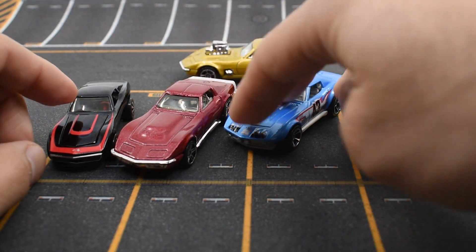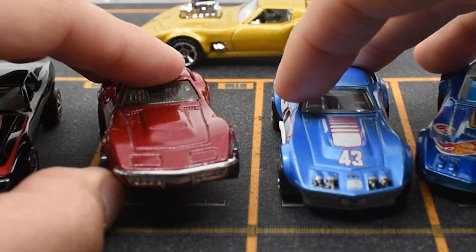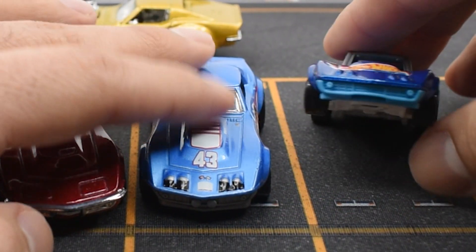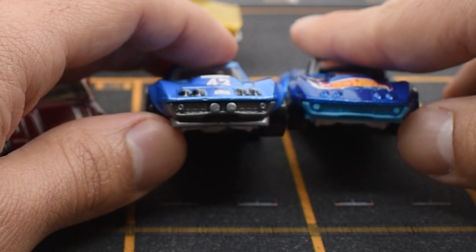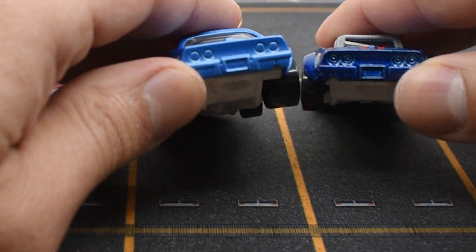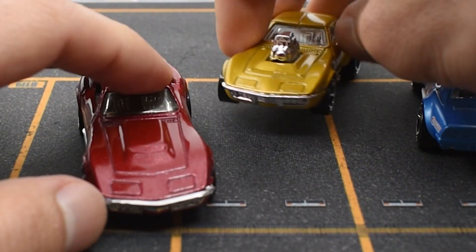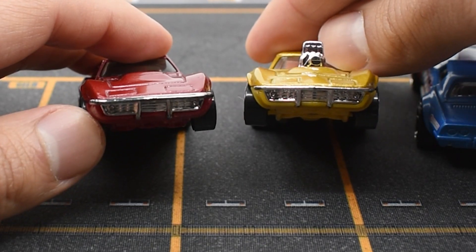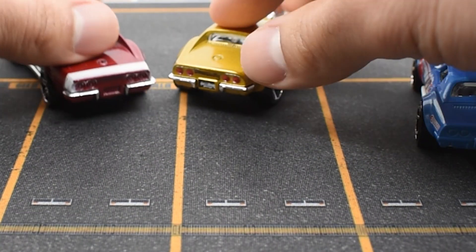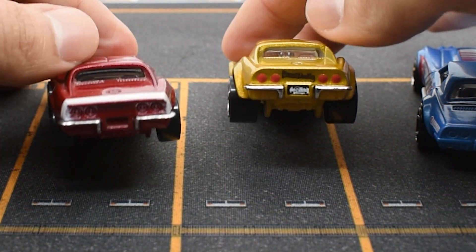The first thing you will notice is that the two Razor ones don't have the bumpers — they have a different design and also don't have the back bumper. That's a difference from the other two, which have the chrome bumper in the front and chrome bumpers in the back as well — the '68 and the '69.